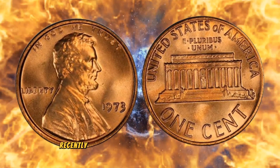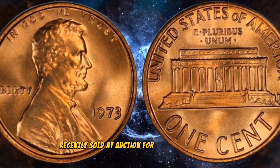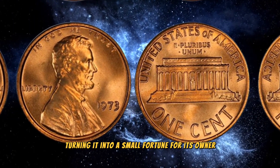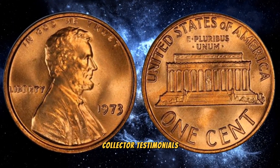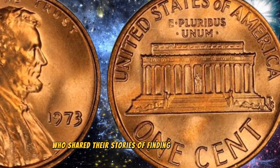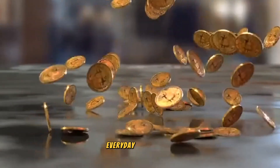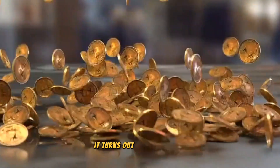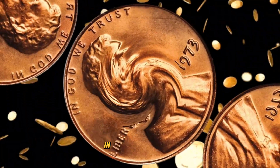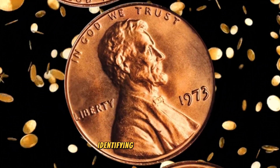Valuable variations: let's take a look at some examples. A 1973 one cent coin with a double die error recently sold at auction for a significant amount, turning it into a small fortune for its owner. We also reached out to passionate collectors who shared their stories of finding valuable coins in everyday circulation — sometimes a closer look can reveal hidden treasures in your pocket change.